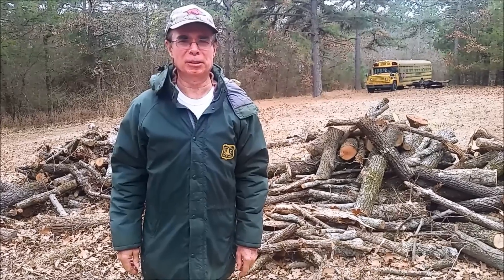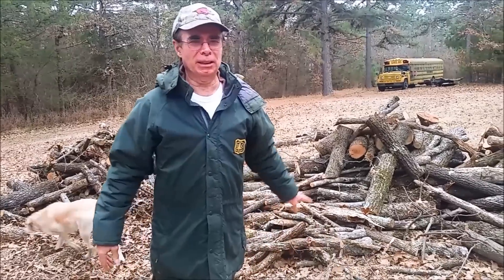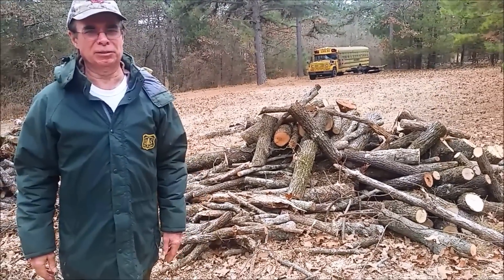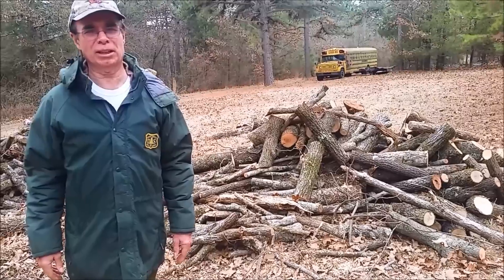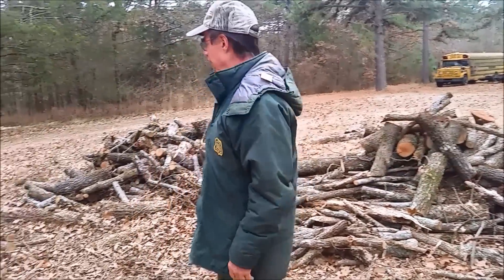This is January of 2017. What we're going to look at here is the way some people heat their home, in particular here in Arkansas where we have lots of trees. Behind us here we have some wood that we've cut and hauled in. Most of that wood is cut in about three-stick lengths.